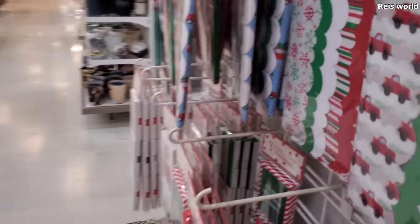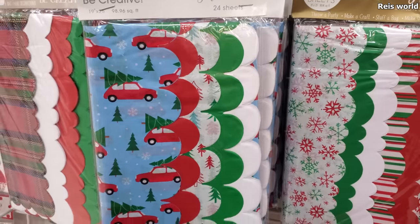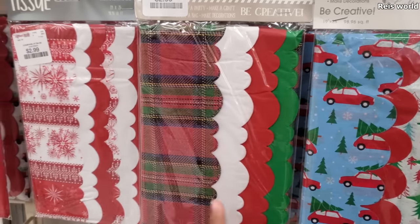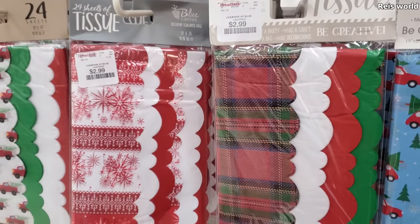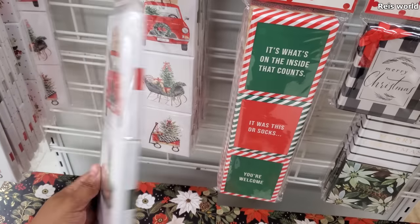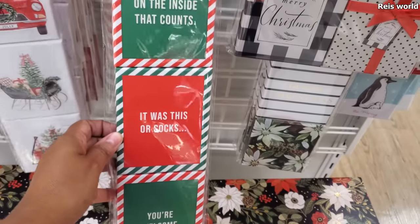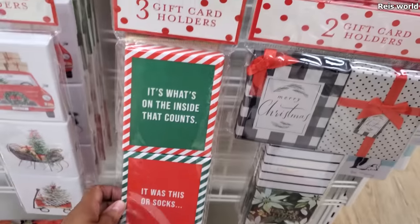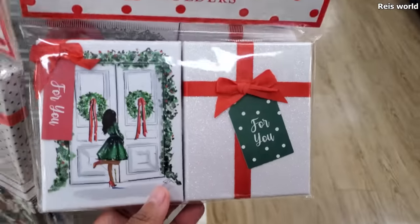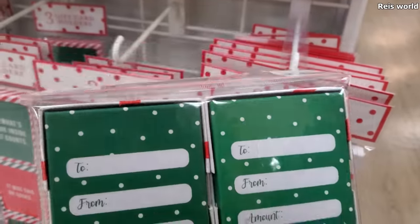Is there more over here? They have Christmas spread out. $2.99 little tissue paper. $3 — I do like this plaid one. They have this snowflake. Card gift holders — look at that. These are for... was this socks? It's kind of funny. And to and from in the back. These are $4.